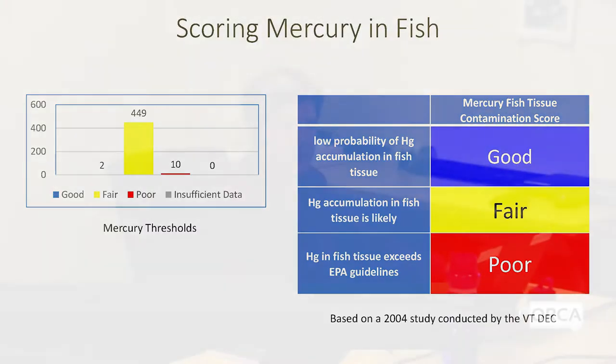In some lakes we know specifically that mercury levels in fish exceed safe guidelines for fish consumption. Only two lakes in the state actually score good for mercury, and that's because those lakes are highly nutrient-rich lakes in which mercury contamination is less available for uptake by fish.